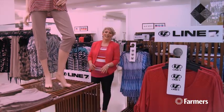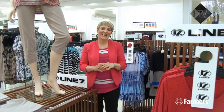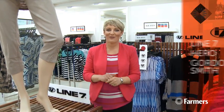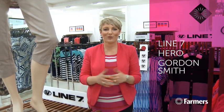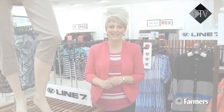For our casual customer, Line 7 and Hero are two of the best brands we have in store. They've got really relaxed, easy styling, but they've got beautiful, high-quality fabrics. So if that's the look you're after, check out Line 7 — lots of coordinates available in here — and Hero has lots of easy mix-and-match pieces.